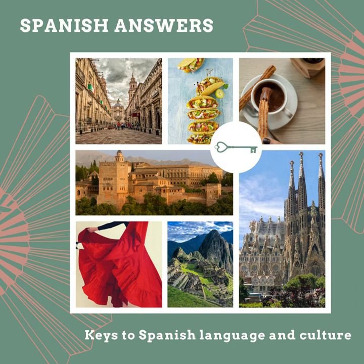A whale is la ballena, and its calf is el ballenato. We have el pulpo — octopus — and its cría, or 'fry' in English, is la cría de pulpo. It's hilarious that in English we chose 'fry' as the word for a baby octopus.